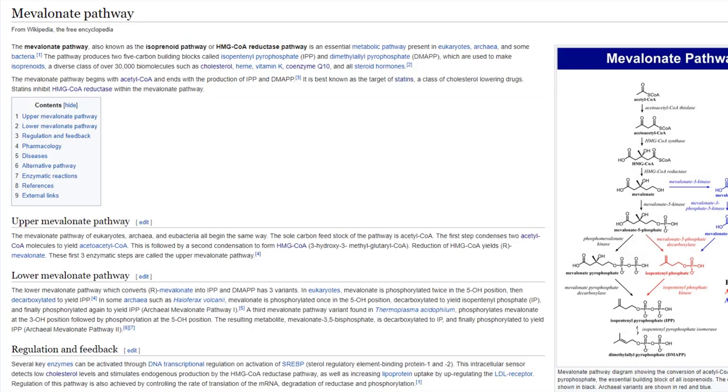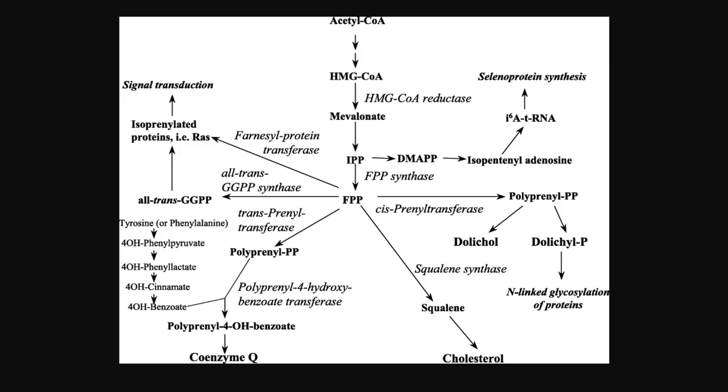It makes thousands of different molecules such as heme, vitamin K, and all of the steroid hormones. After several more metabolic reactions requiring various enzymes and genes, we branch off into two of the most important things for our body: cholesterol and coenzyme Q10.